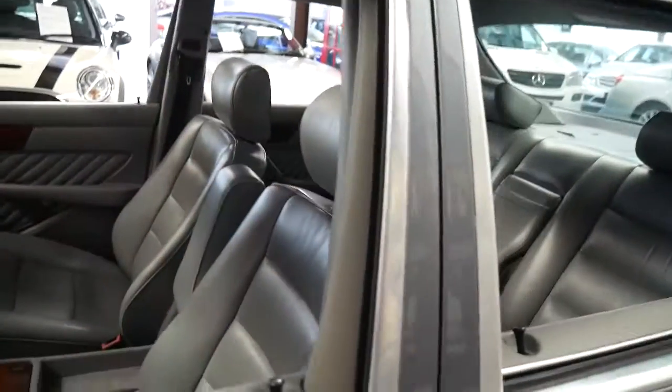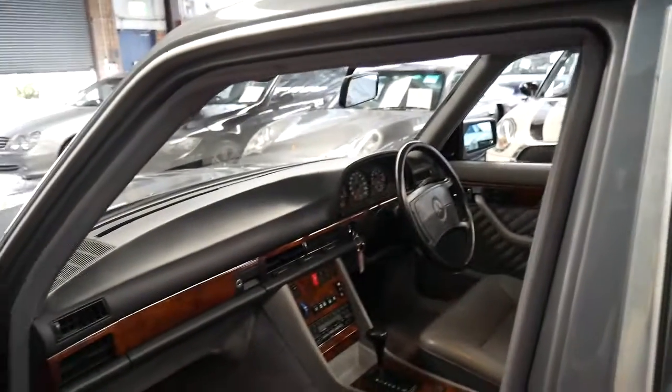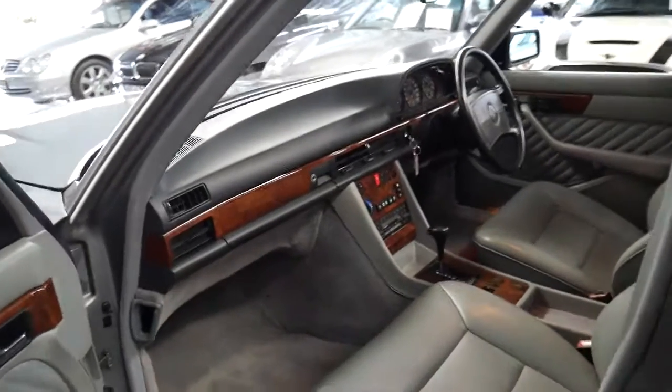They came in a 560 as well. I like the 420 because you didn't have to worry about having the air suspension. It does have self-leveling rear suspension which is hydraulic, but it's very reliable.